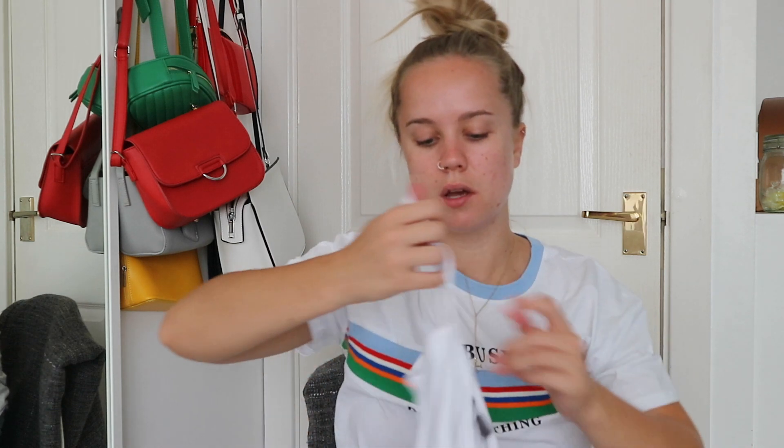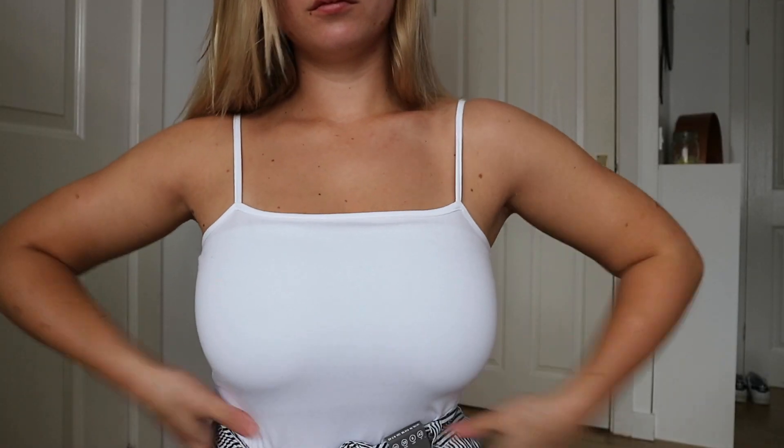Then I got a bodysuit — just a simple plain bodysuit to go with lots of things. It's a square neck, size 10, and it was £4.